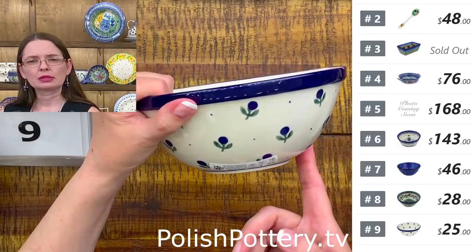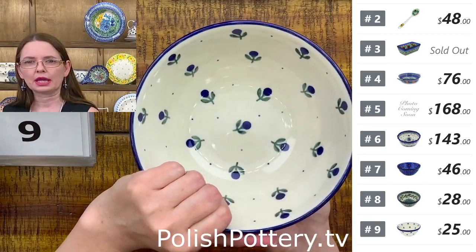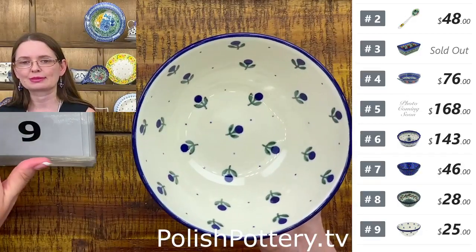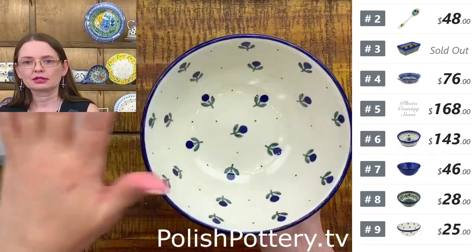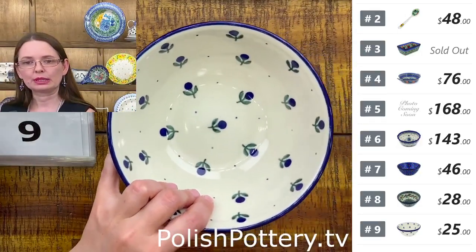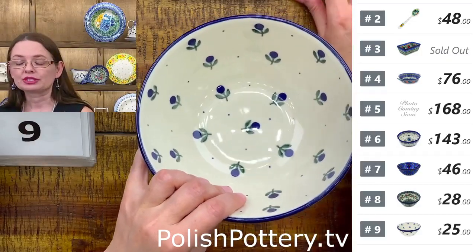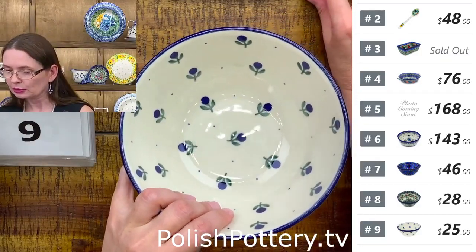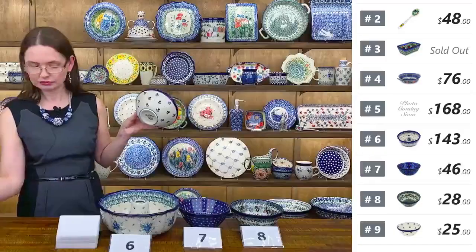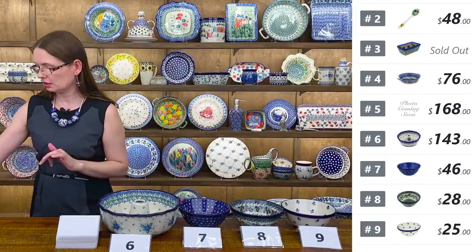They are part of a set — maybe seven or eight — going from the smallest to the biggest as nesting bowls. Number nine is only $25 tonight, regular price $51.